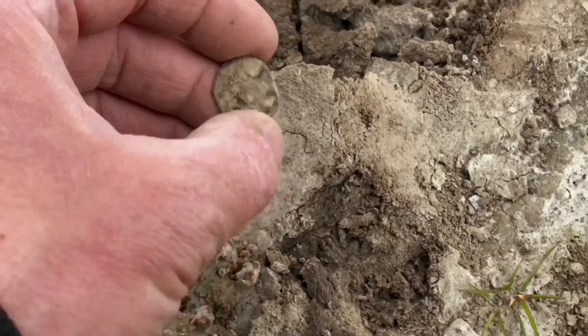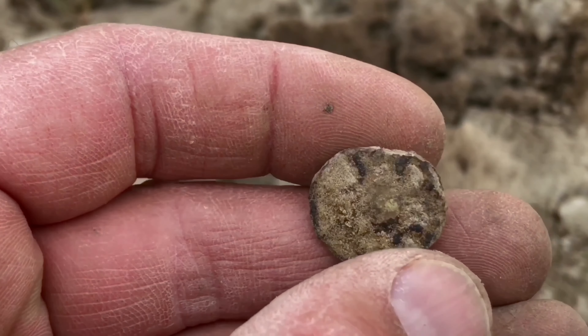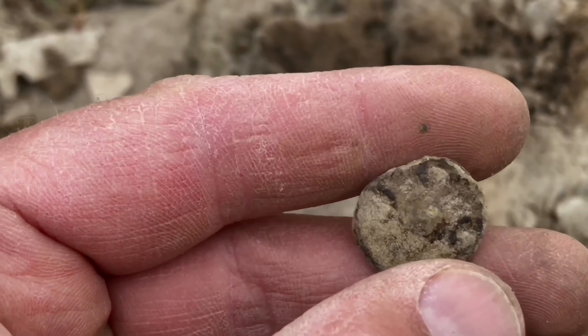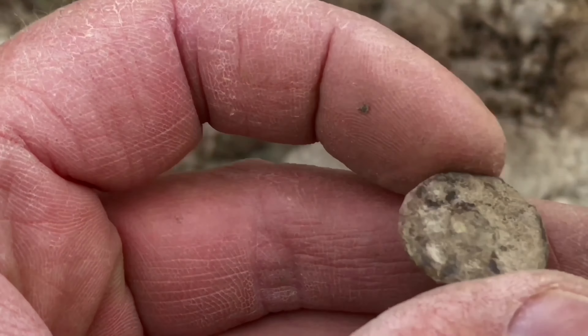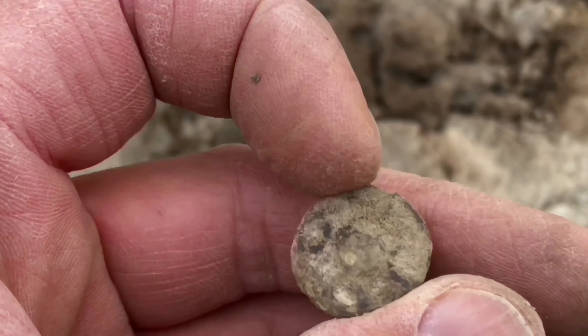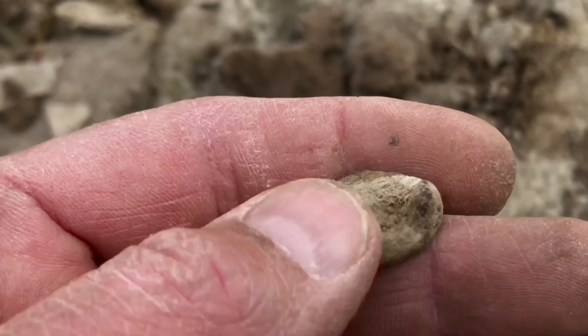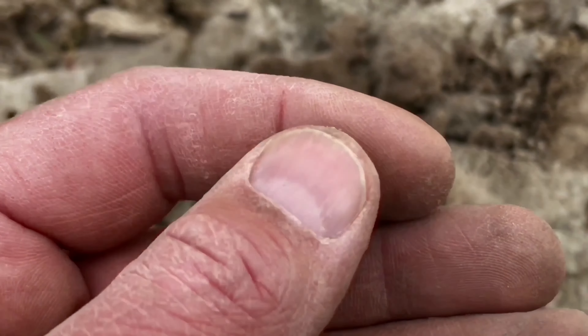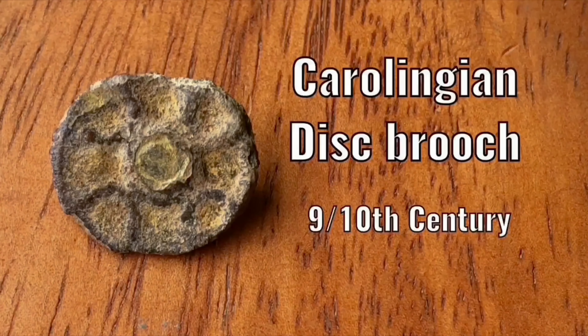Here we have disc brooch number two of this hunting trip. Looks like a nice one with a cross pattern on it. This one is about a thousand to eleven hundred years old. This is where the pin used to be, and it is a nice one. The cross is one of the first signs of Christianity here in our region.